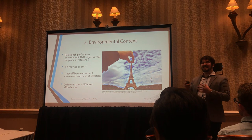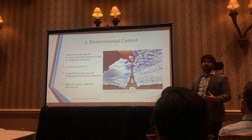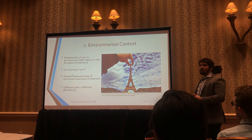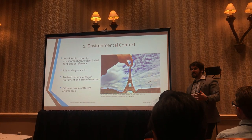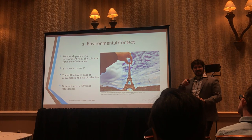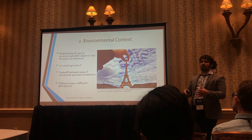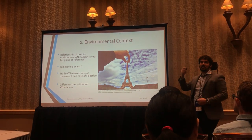You also have to consider the size of the user compared to the environment and to the objects they're working with, because different sizes have different importances — you do very different things with a toy car versus a real car. You also have to consider the tradeoff between ease of movement and ease of selection: the bigger you are, the quicker you move to where you want to be, but the harder it is to select fine-grained vertices and elements in clusters. Consider giving users shortcuts like teleportation so they can remain small and precise but get to where they need to be quickly.